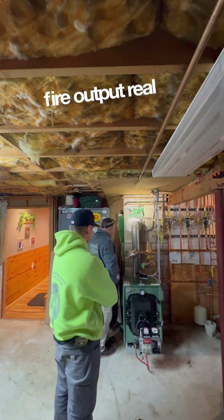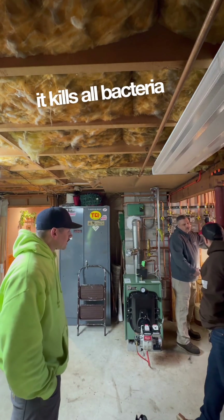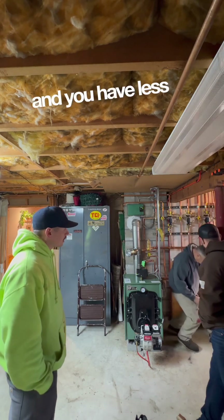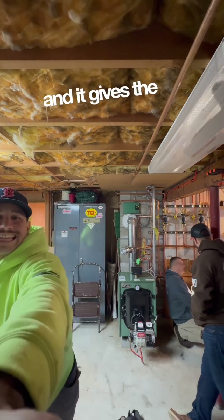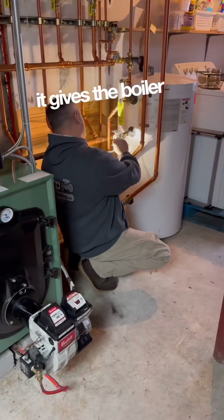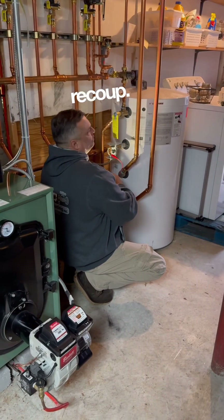I've probably messed with it too much too, to be honest. You like to keep your tank full blast because it kills all bacteria in the tank, you have less expansion and contraction in the tank the higher you run the temperature, and it gives the boiler time to recoup.